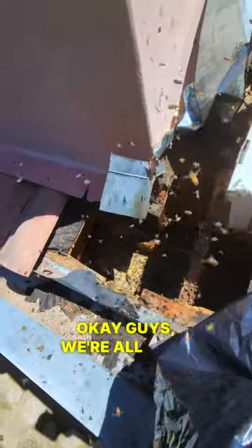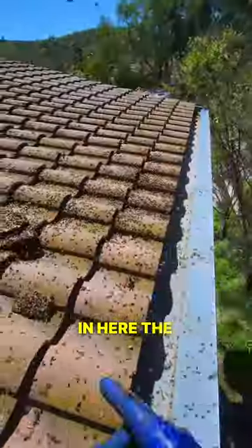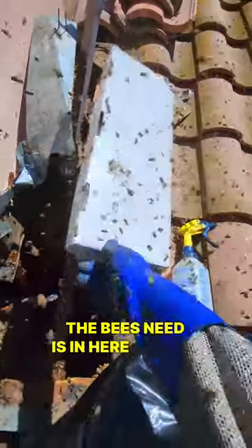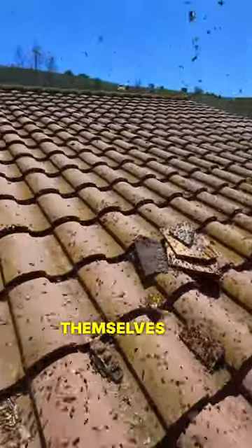Okay guys, we're all done here. Finally it's spotless in here. The bees are all still on the roof. I'm gonna apply repellent. The comb that the bees need is in here — they're all taken off. We direct them to the box.